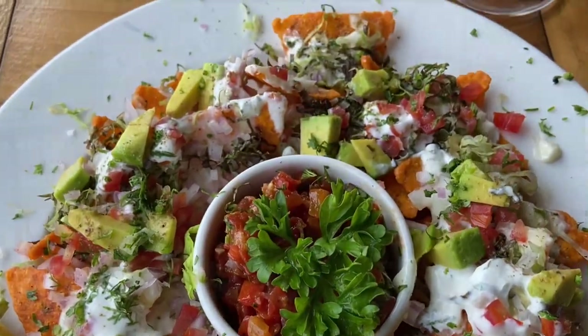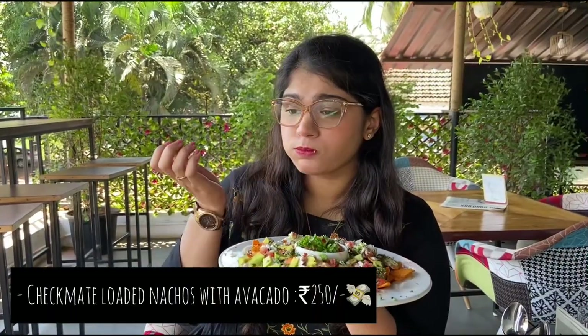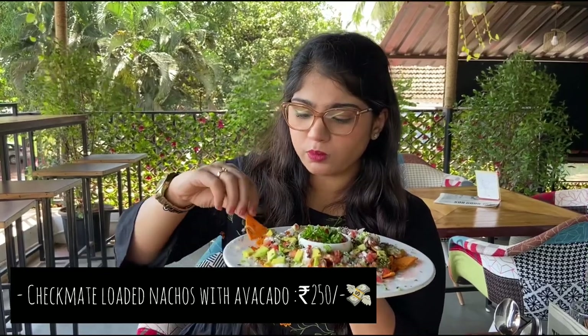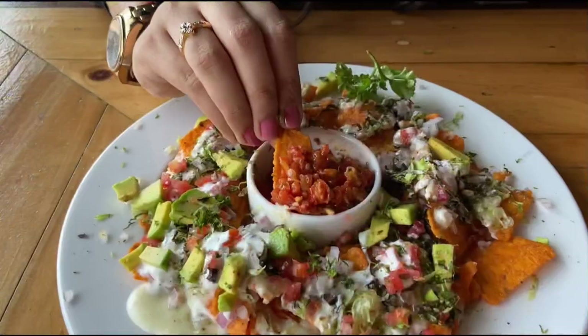The nachos are loaded with tomato salsa, shredded cheese, beans, avocado with salsa, and sour cream. You can choose between avocado or chicken.